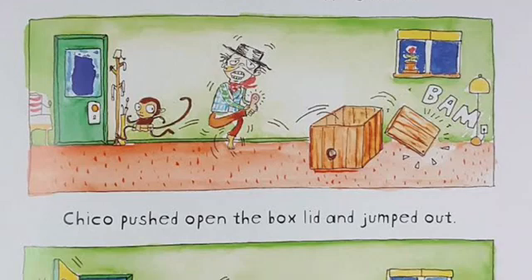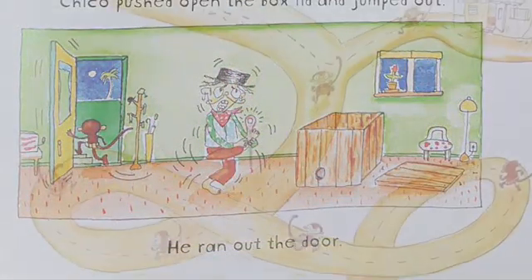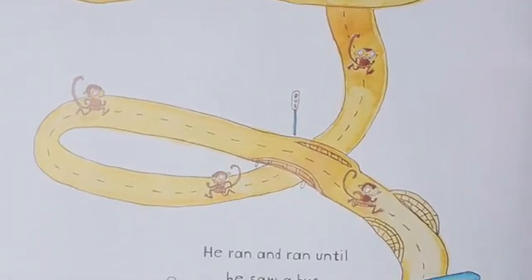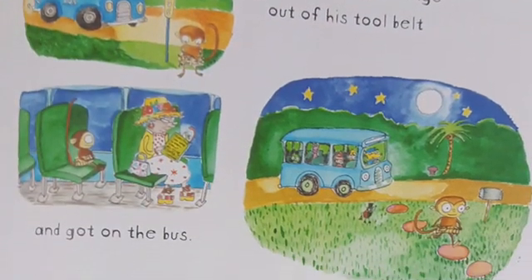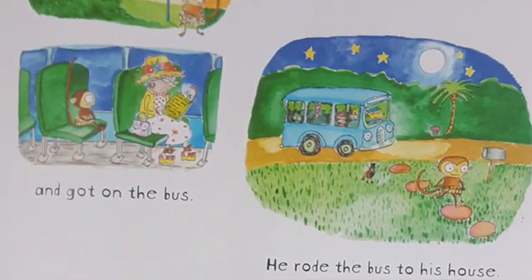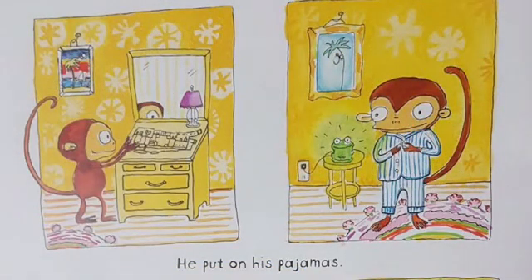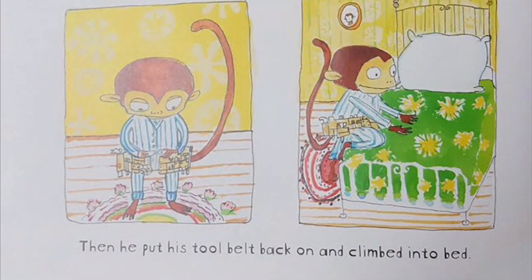Chico pushed open the box lid and jumped out. He ran out the door. He ran all the way until he saw a bus. He fished some change out of his tool belt and got on the bus. He rode back to his house. Chico was home. "Good thing I have this tool belt," Chico Bon Bon said to himself. He took the tool belt off and laid it on the dresser. He put on his pajamas. Then he put his tool belt back on and climbed into bed.